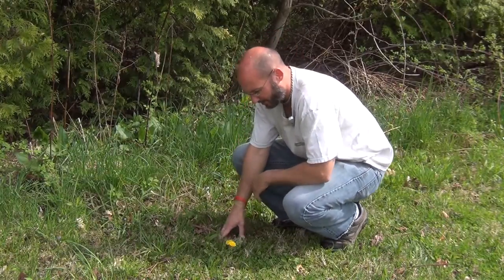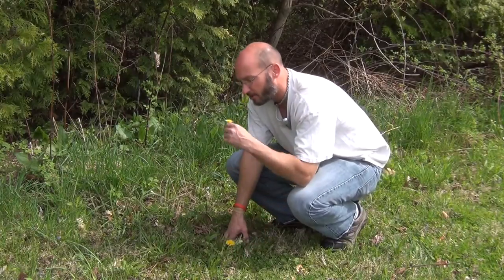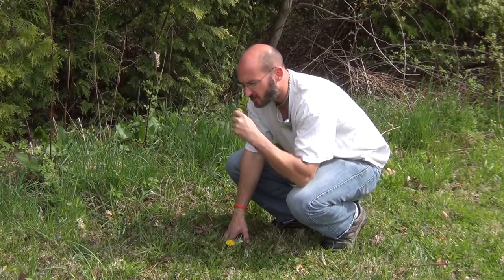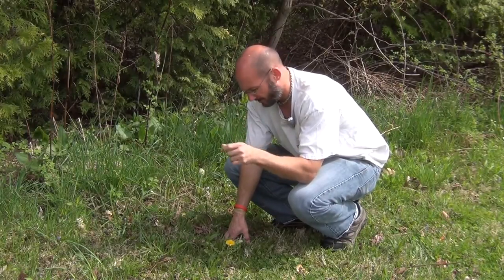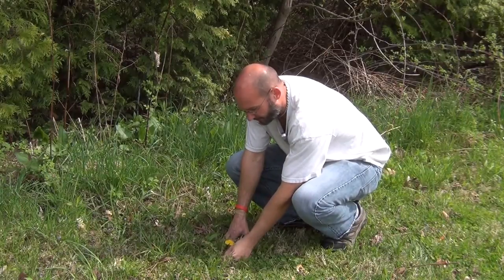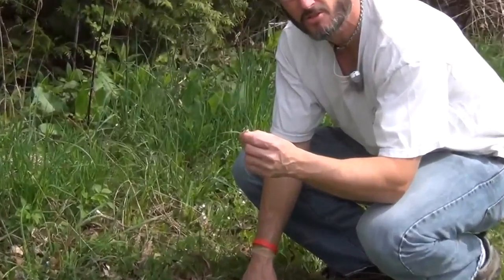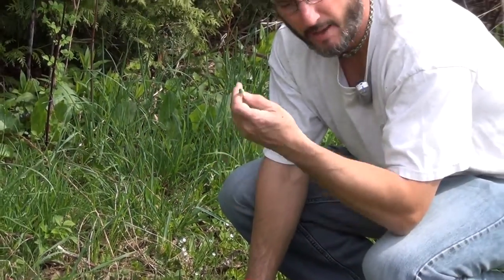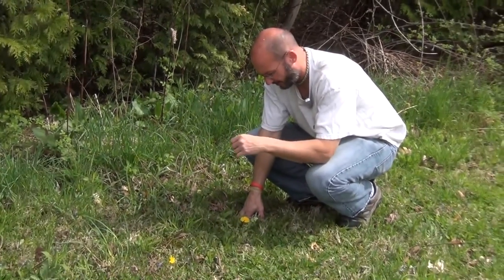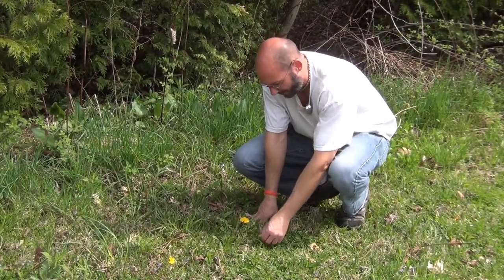Learn from an expert and practice with an expert. The leaves are edible. The flowers are tasty — you can make various things like jellies and wines. And the buds — you see this little bud here? Many people will actually batter and fry these, as they're edible and tasty. It's a nutritious plant. Do your own research and learn from an expert.